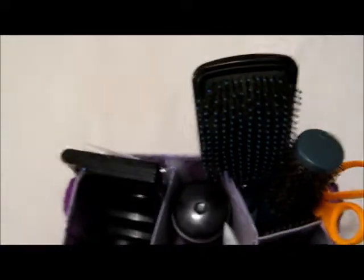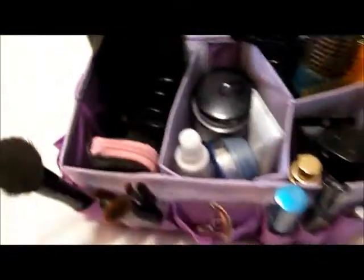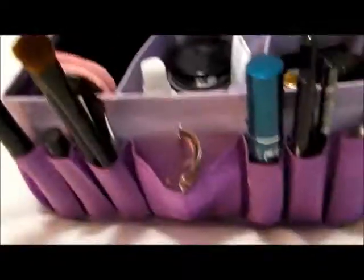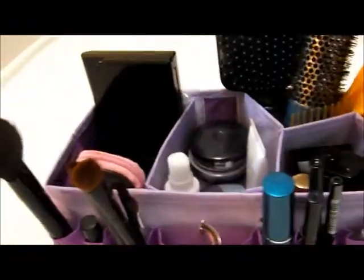So here is my caddy. As you can see, it's like a cloth — kind of cheap material, something that you would see at the Dollar Tree, I think. But I got it from Avon. It was about $9 and I love it.